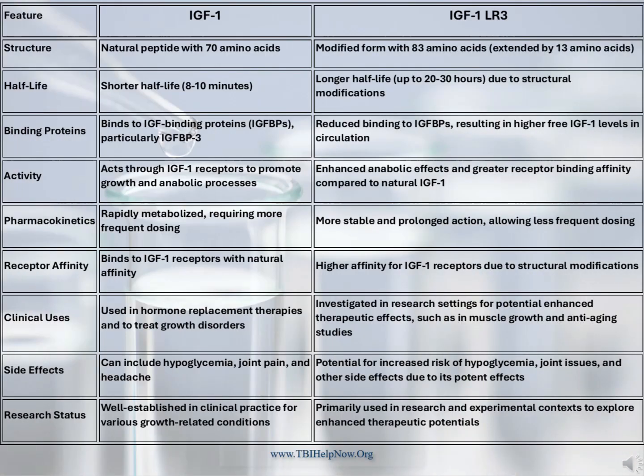This is a comparison chart between IGF-1 and IGF-1-LR3. The major improvements in the LR3 form are the extended half-life from 8 to 10 minutes to 20 to 30 hours, and the enhanced therapeutic effects on muscle growth and repair. Additionally, LR3 enhances ribosomal protein synthesis with a side effect of lowering homocysteine. A downside of the extended half-life of LR3 is it can increase the risks of hypoglycemia — the lowering of blood glucose — which can cause irritability, fatigue, mental confusion, and loss of consciousness.